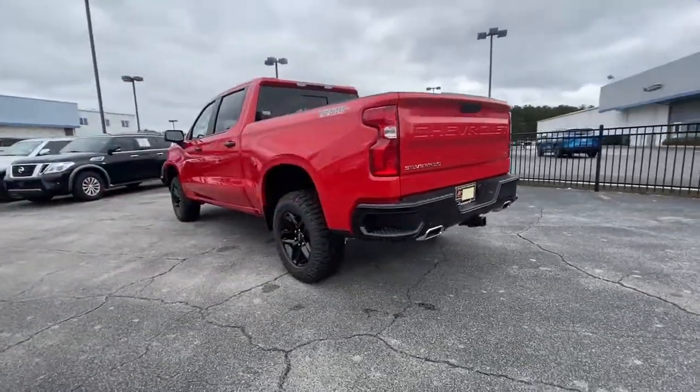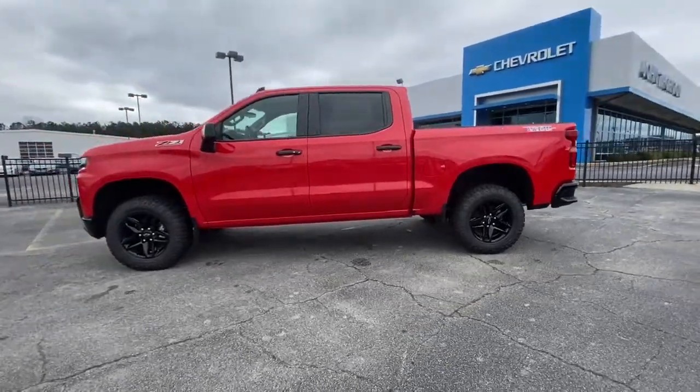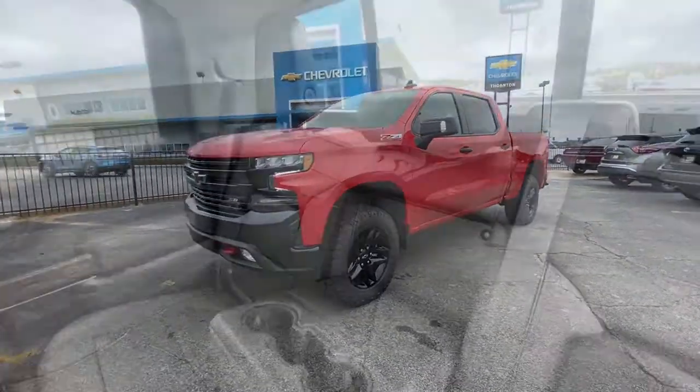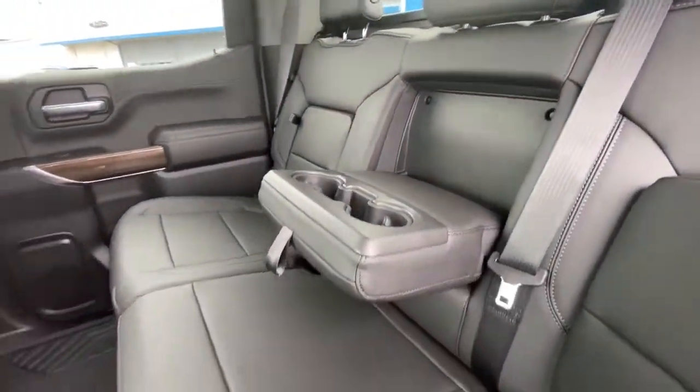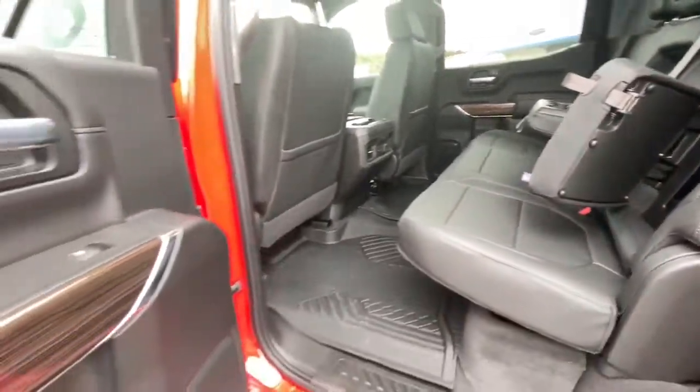Leather-wrapped steering wheel, steering wheel audio controls, electronic stability control, trip computer, bucket seats, power windows, power door locks, four-wheel disc brakes, and power steering.